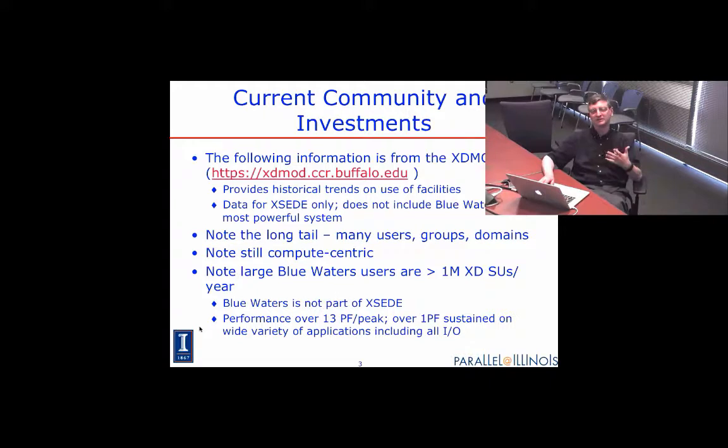XSEDE is a federation of computing systems in the U.S. that run as a federation. XSEDE doesn't own any of the resources, but it provides support for them — accounting, consulting, and so forth.